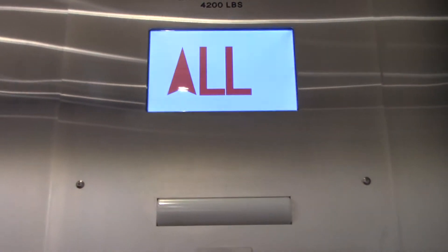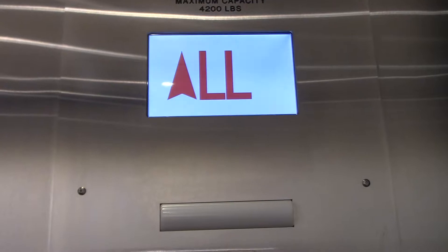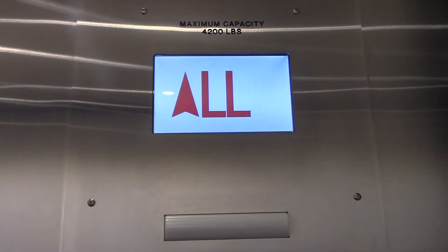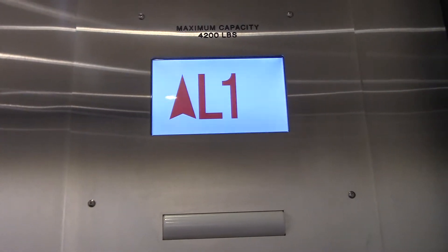It might be a Thyssen Krupp, I'm not 100% sure, but we'll find out. Although the speaker doesn't sound so bad as the Macy's one, because the one over there is very cheap. And here's an Epic Motor coming along.